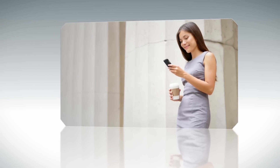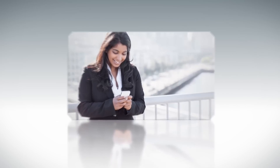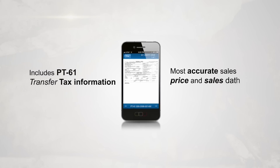With the Clerks Authority Map Search App, you'll be able to access supporting property details direct from the Superior Court Clerk's Office. This includes the PT61 Transfer Tax Information, which has the most accurate sales price and sales date.